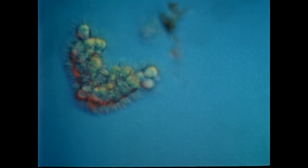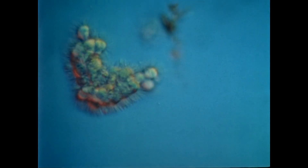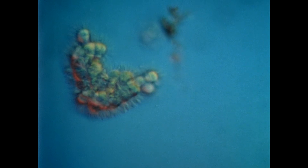These algae feed the microscopic animal species that inhabit brine channels in between the ice crystals.